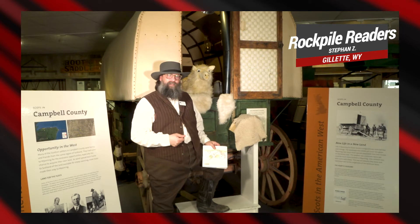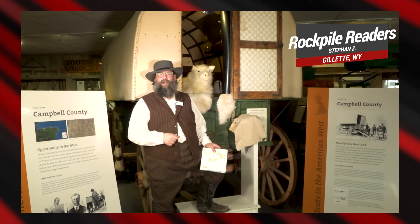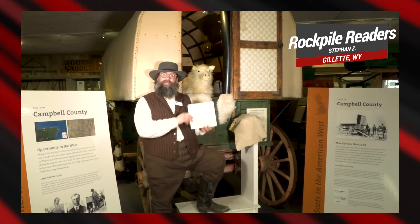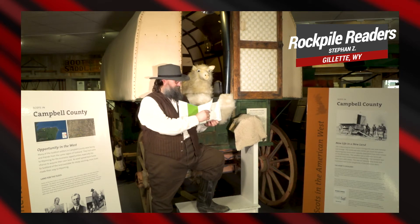Here at the Frank George Sheep Wagon with Grace, we thought it'd be the perfect setting for today's edition of Rockpile Readers, which is Sheep Take a Hike. Sheep Take a Hike.